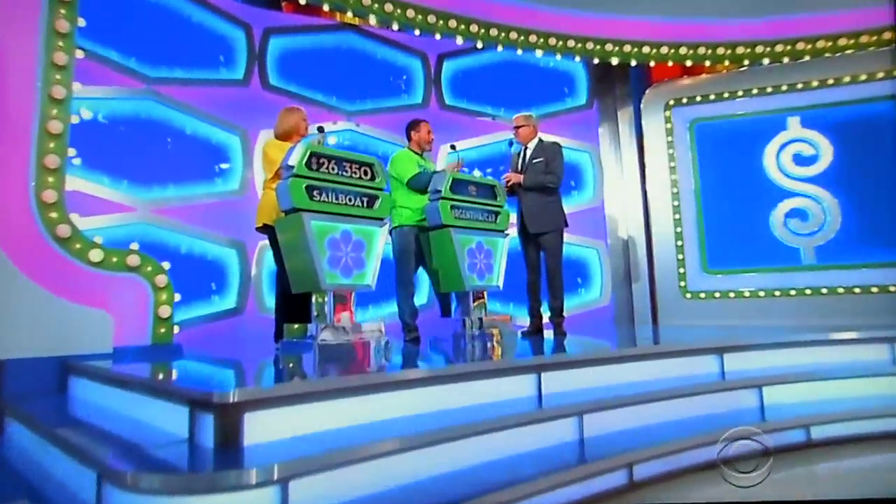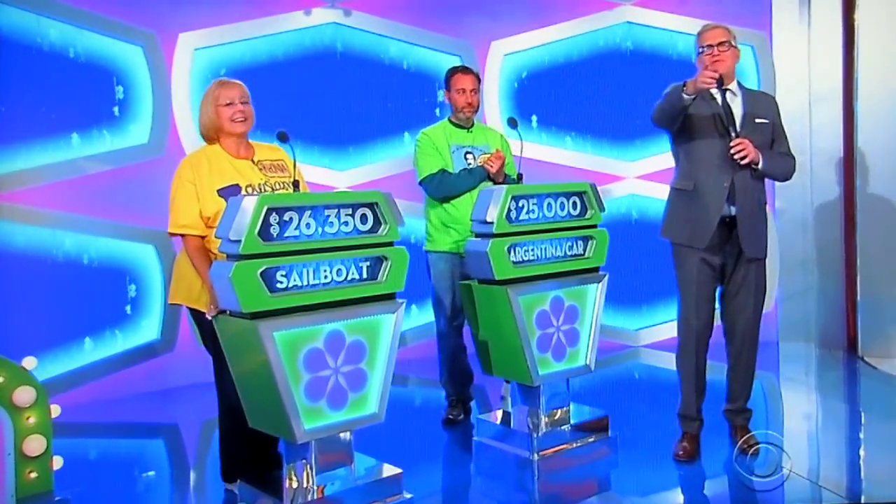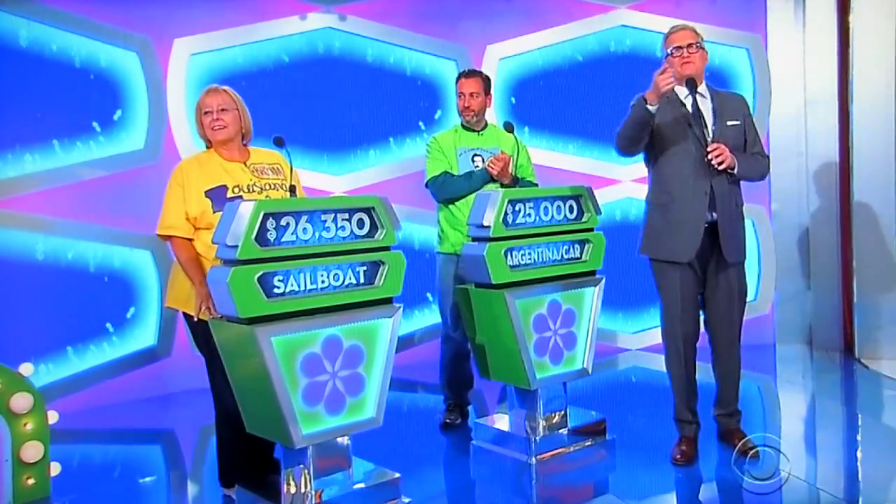Well, what do you think, Frederick? $25,000. $25,000 even. Okay, good luck to you. Good luck to you, Rhonda. And good luck to you at home. We'll tell you if you're right. We'll be right back after this.